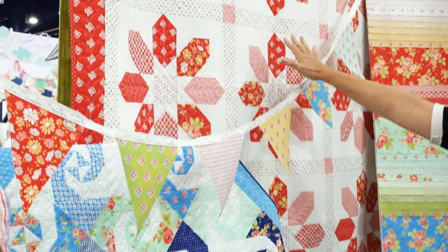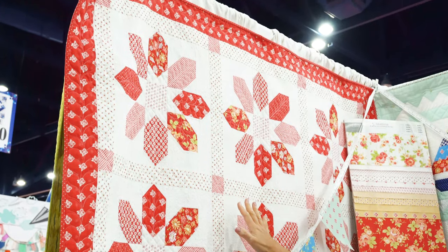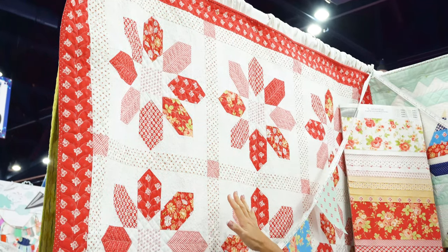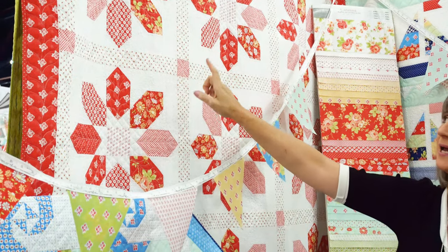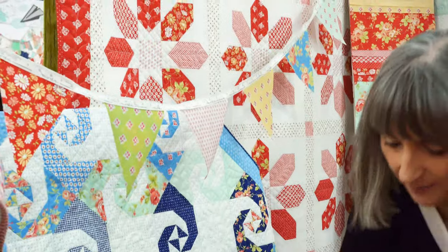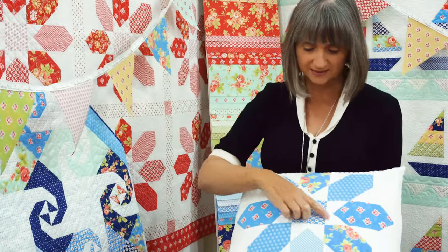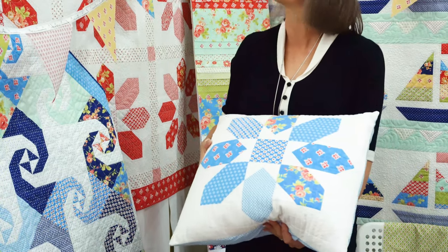This back here is a redo of our sea anemone pattern, which is one that we did about five years ago with Aloha Girl. We loved it so much that we decided to make it again in a completely different workup. I have a pillow here too with the blues, so you could make the center a different color and it kind of makes the block look a little bit different.